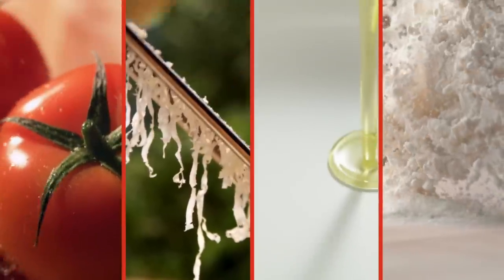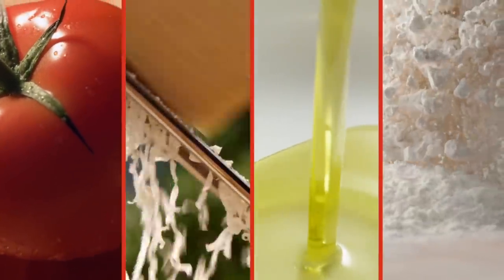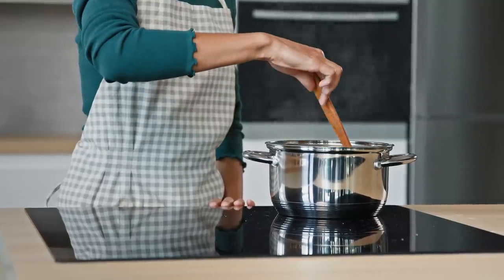Staples like tomatoes, cheese, olive oil, and flour pale in comparison when sourced at grocery stores, as they're often geared towards shelf stability and consistency rather than freshness, resulting in muted flavors in home-cooked meals.